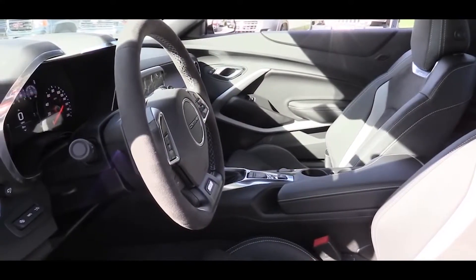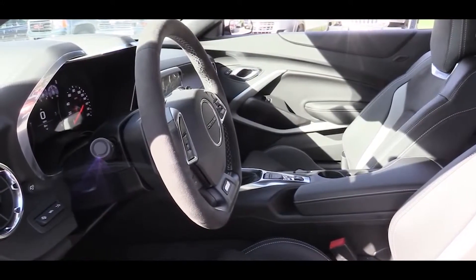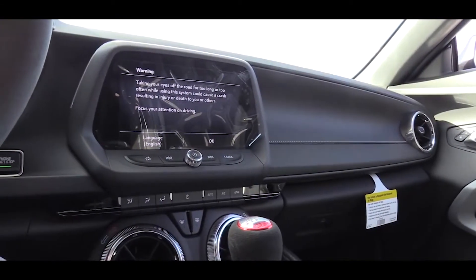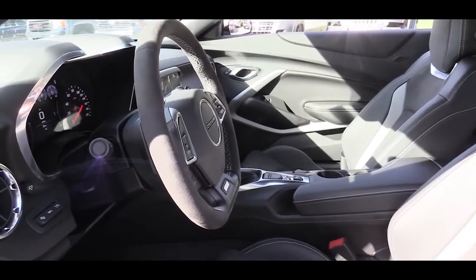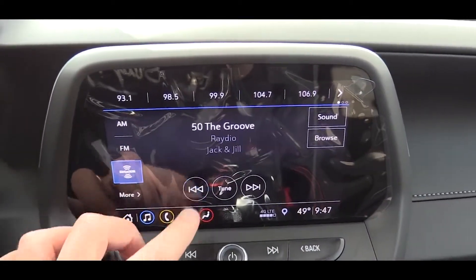Looking at overall interior quality, the 2SS trim level adds a ton over the 1SS, including ambient lighting, dual-zone climate control, illuminated sill plates, and an auto-dimming rearview mirror. My favorite part of having the 1LE package is the suede accents throughout the interior.